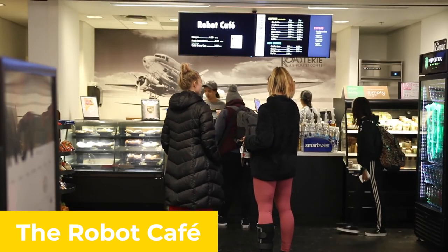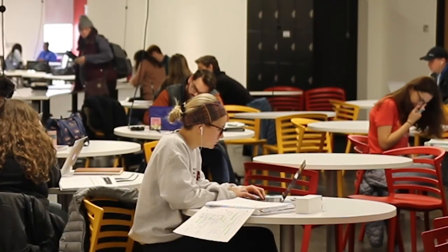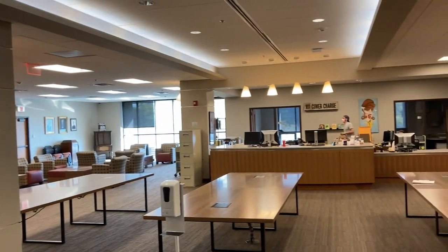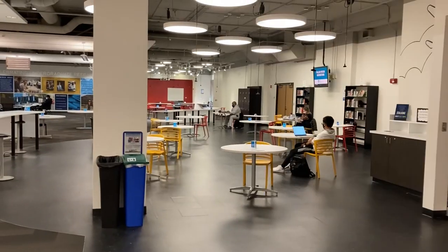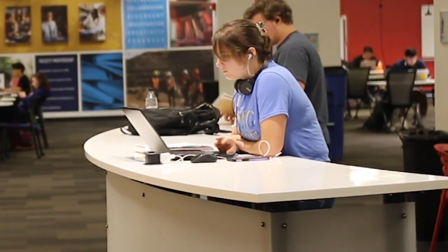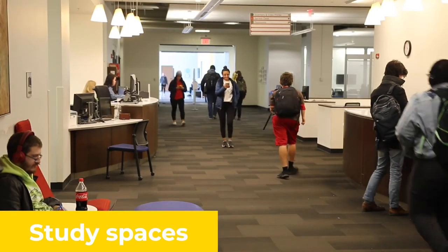You may be surprised to learn that you are allowed to eat and drink in the library, except in our Special Collections and Archives areas and the computer lab on the second floor. The Robot Cafe is the place where you can enjoy your coffee, tea, light lunch, and snacks. Some professors will have office hours in the cafe, and students use the space to collaborate, study, and socialize.